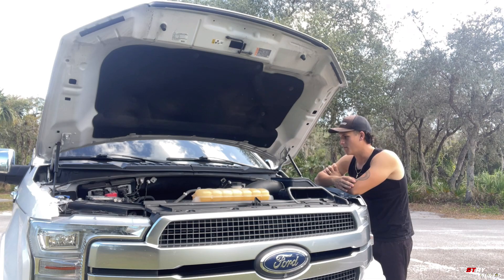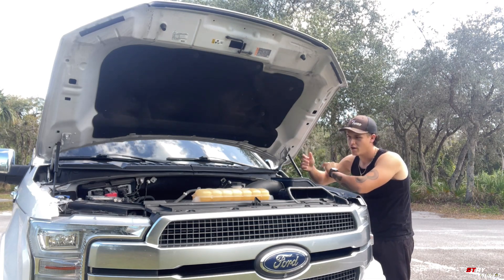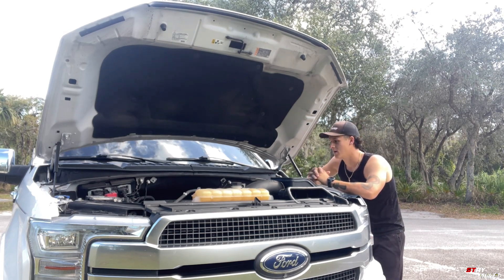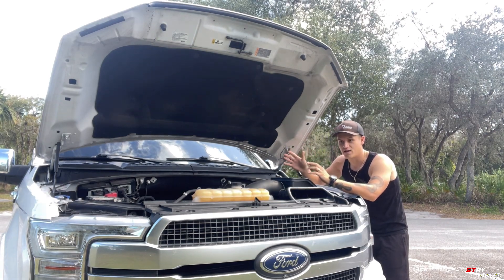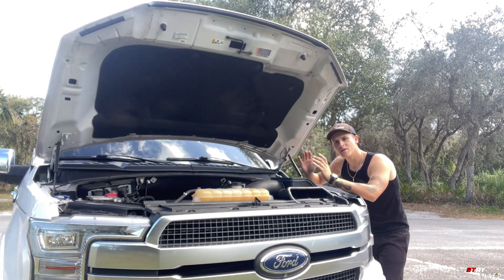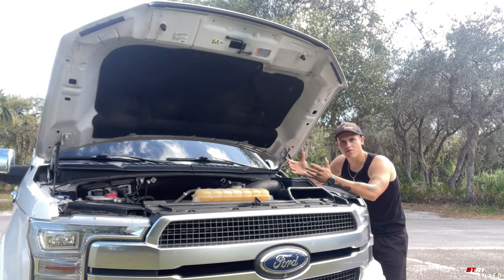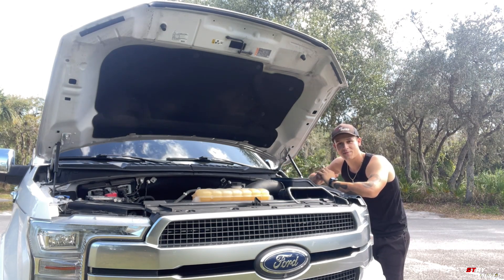This is the Gen 3 Coyote from 2018 and up. People say they're pretty much bulletproof, and for the most part they are. But when I first got this truck in November of 2022, for some reason I would drive it fine — I'd get on it, no lack of power — but I would get to a red light and the truck would rough idle and stutter, and sometimes even shut off.